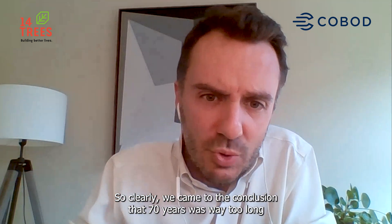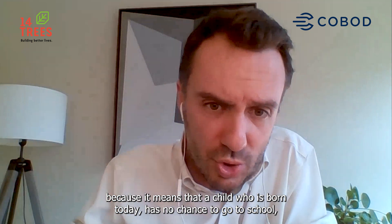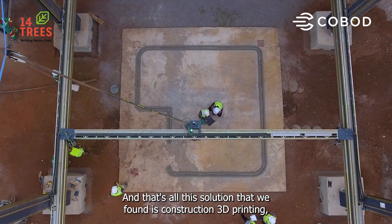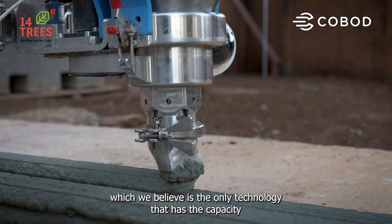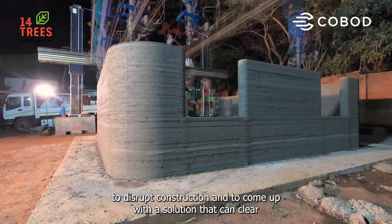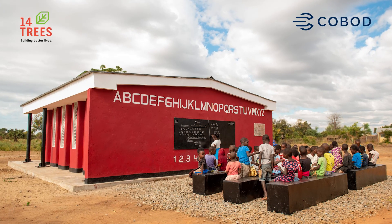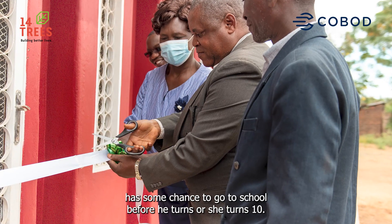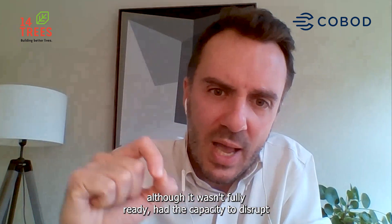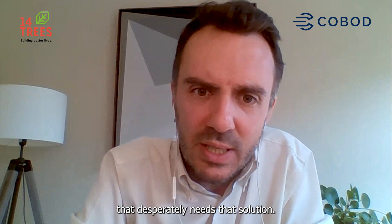We came to the conclusion that 70 years was way too long, because it means that a child born today has no chance to go to school if we don't find another solution. The solution that we found is construction 3D printing, which we believe is the only technology with the capacity to disrupt construction and clear the school backlog in a country like Malawi in less than 10 years. That was our main decision factor — this solution had the capacity to bring speed and efficiency to a sector that desperately needs it.